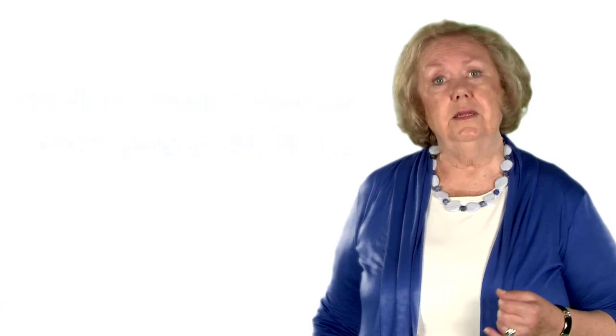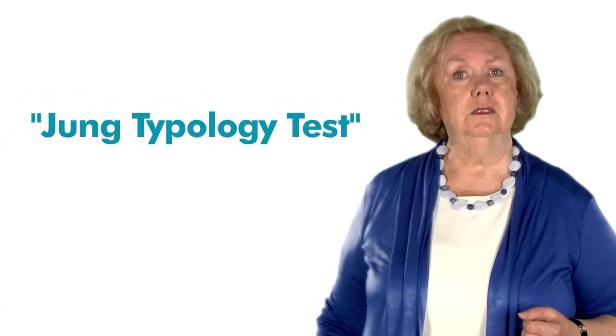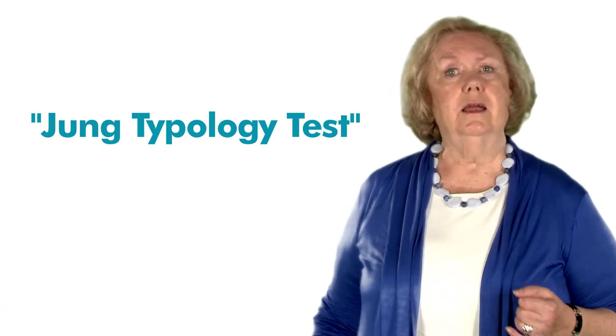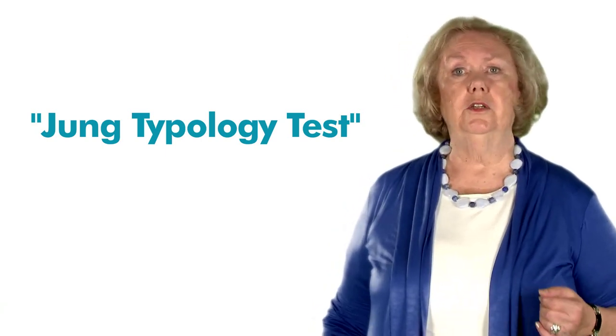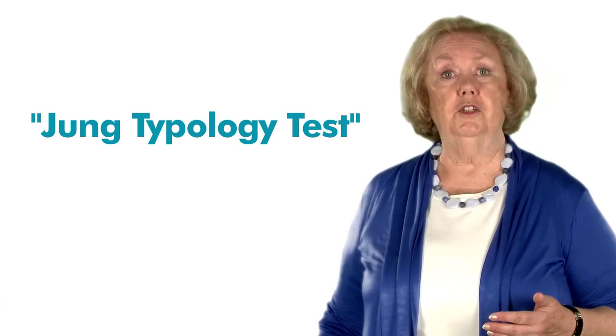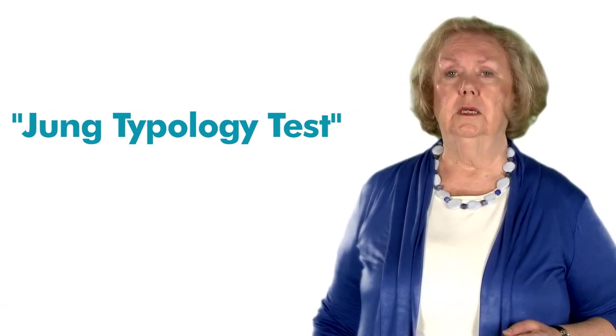For example, by taking the Jung Typology Test, you'll learn more about your personality type, your lifestyle in general, and your style relating to areas such as business, love, education, communications, and conflicts. You'll continue to learn more about your personality type as well as the work environments that are compatible with your type by taking John Holland's quiz.